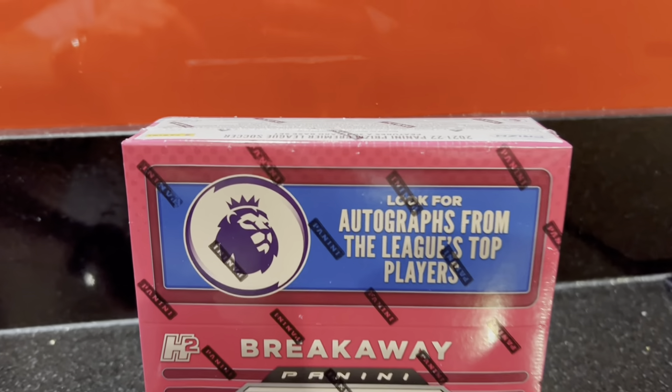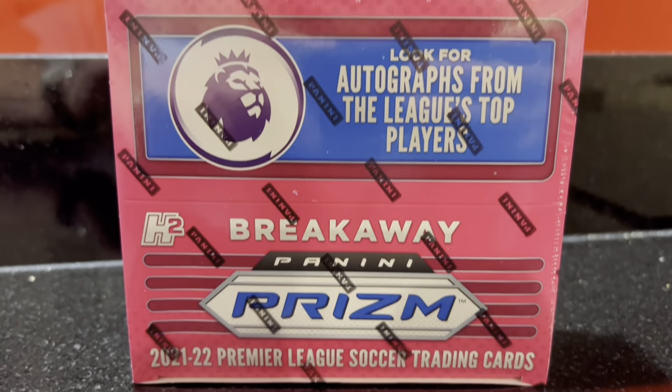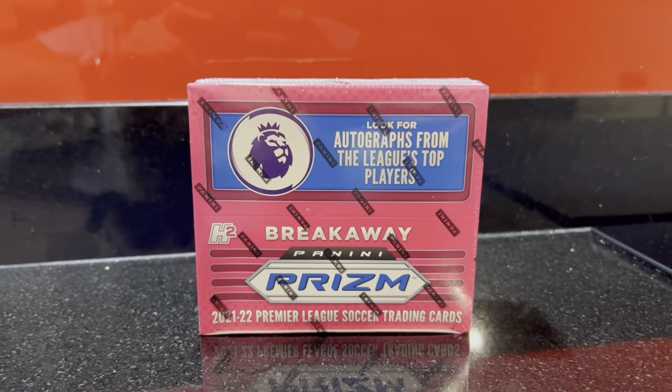It is a brand new box opening today - it's not something I've opened on the channel before, however it's a product that's been around for a little while. In a week's time Panini Prism Premier League 2023 is going to be released and we are going to be opening a hobby box on the channel. So today's video is a bit of a hype train build-up, a preview of what we're opening in a week's time. We're throwing it back to Panini Prism Premier League 2022 - we are opening a Panini Prism Premier League 2022 Breakaway box.